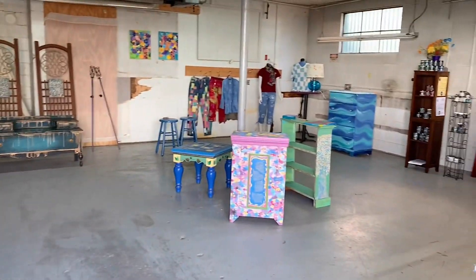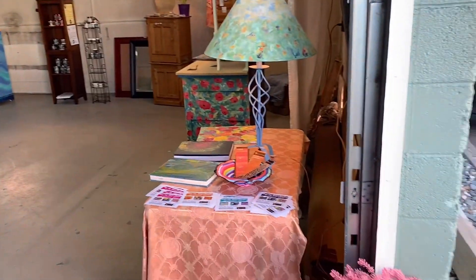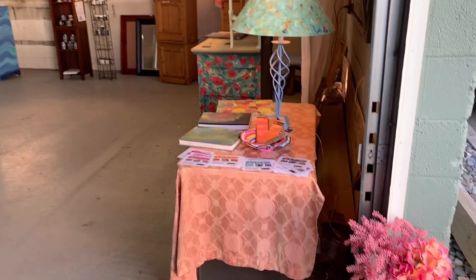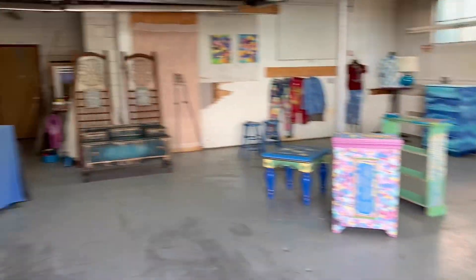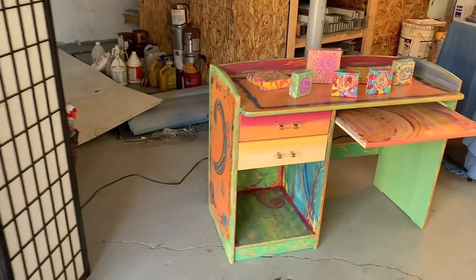Here's the overview of what the little space looked like. We swept and cleaned it up a little bit and then I brought in a whole bunch of color. I'll just bring you in and show you some of the products that I have right now.